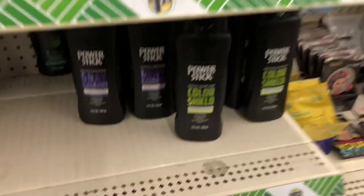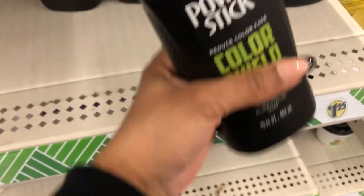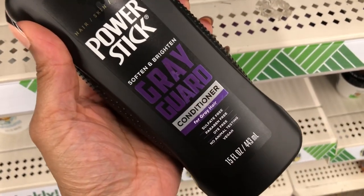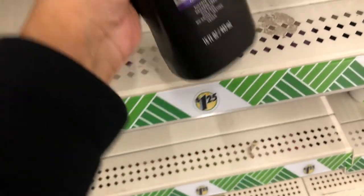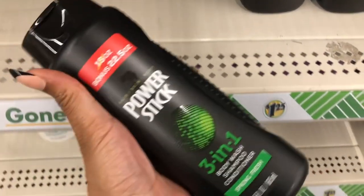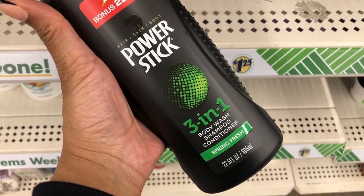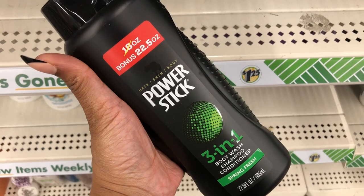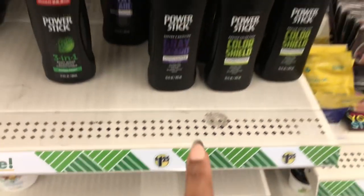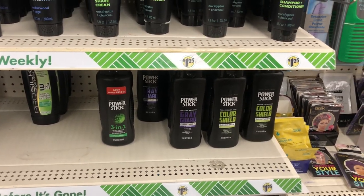They even have new Power Stick products — a color shield conditioner and a gray guard conditioner for men. They must be popular because there's a three-in-one body wash, shampoo, and conditioner with a lot of ounces — a really good deal for $1.25.